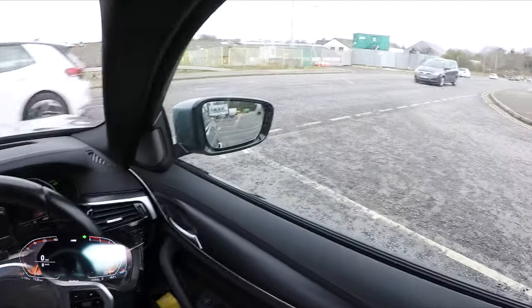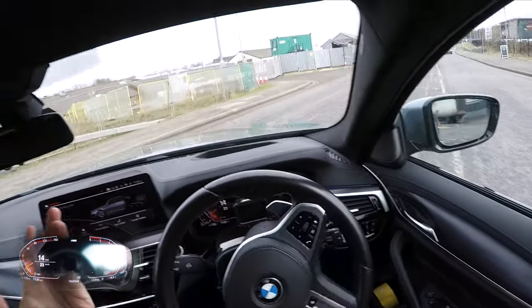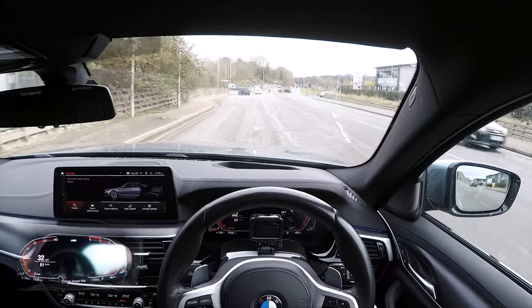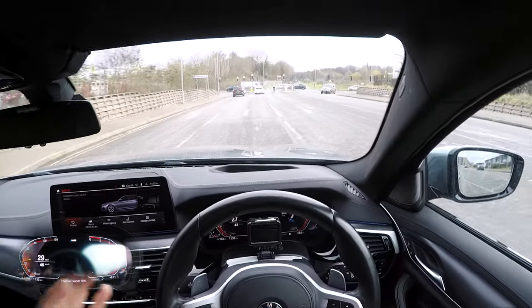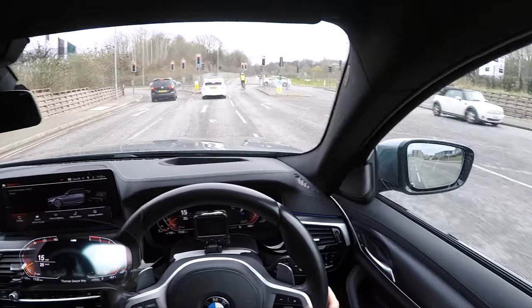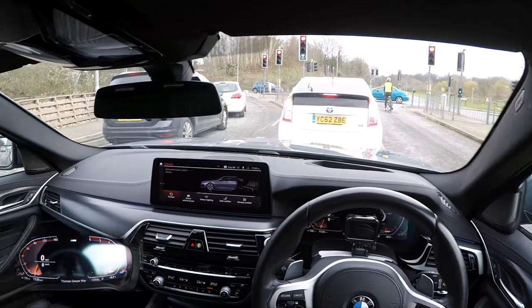Let's just give a demonstration of this boost system. Half throttle coming out of a junction — and you see, it just goes. You're not waiting for anything. And this is the 2.0-litre diesel — we're not talking about a 530D, 40D, or 50D even. The powertrain is marvellous.